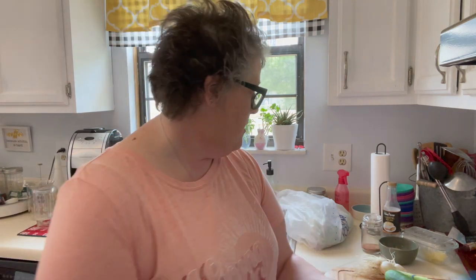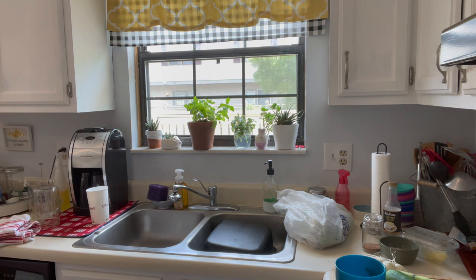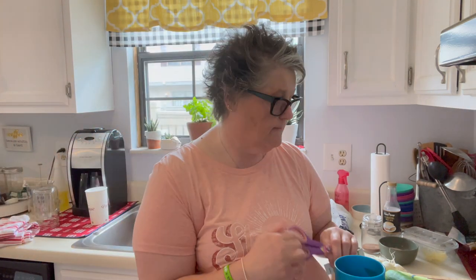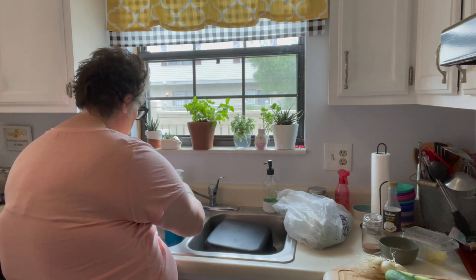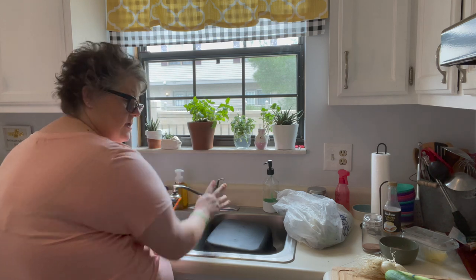Now I'm going to go about my errands. I'll be back — I just wanted to show you what I got at the farm stand.